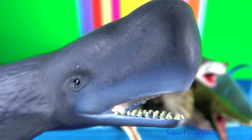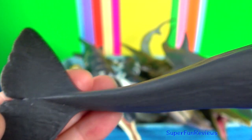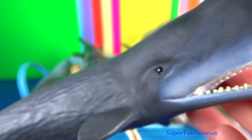The sperm whale is a pelagic mammal with a worldwide range and will migrate seasonally for feeding and breeding.